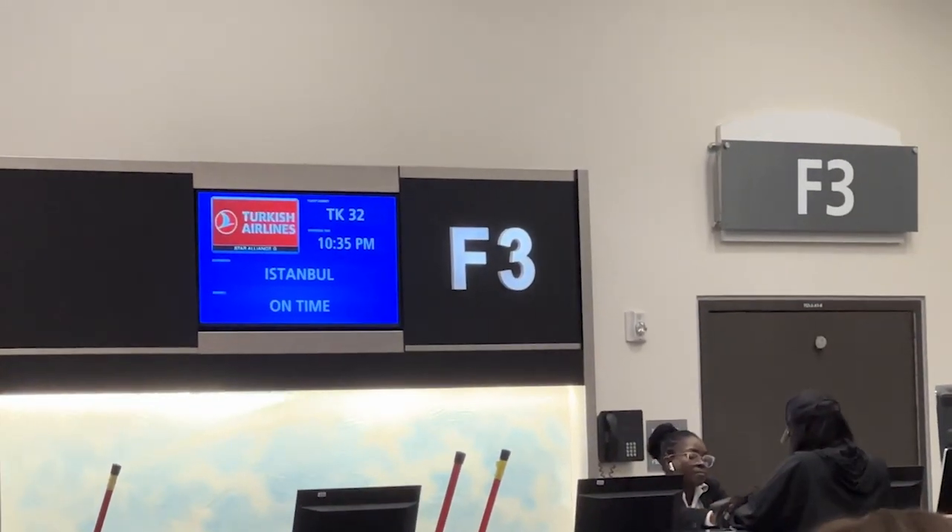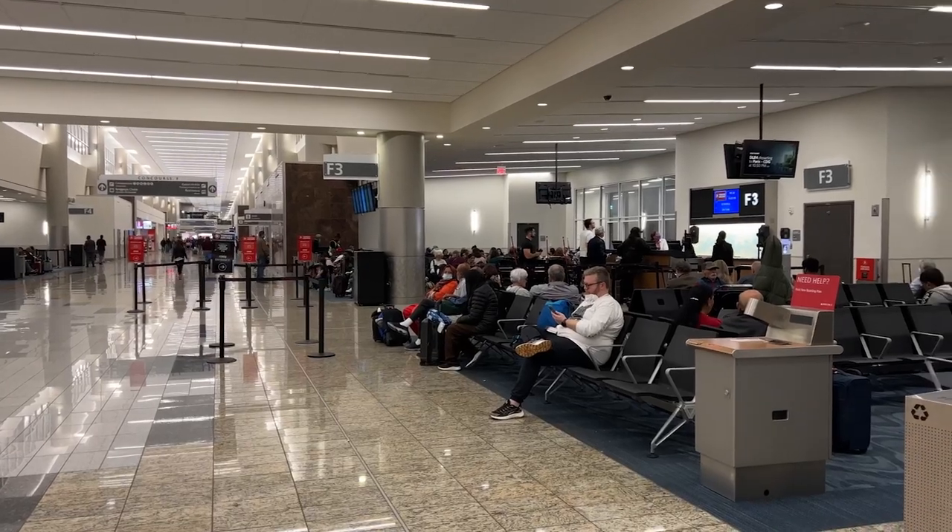Flying Turkish Airlines from Atlanta to Istanbul. Our flight is boarding at gate F3, but business class boards at the gate next to it, which is F3A.